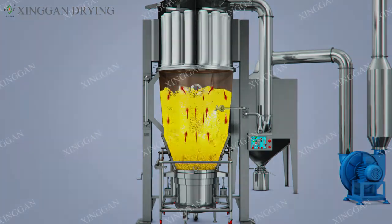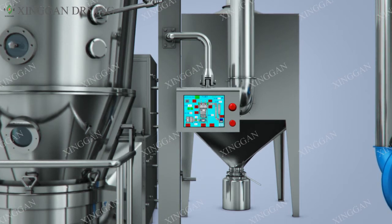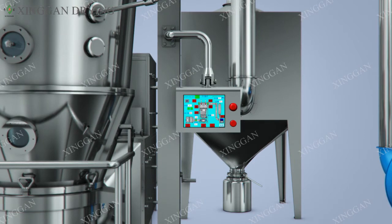Feature 4: Using PLC automatic control system. All operations are automatically completed according to user requirements. All process parameters can be printed, and the original records are true and reliable. Feature 5: The repeatable process parameters control ensures the stability and repeatability of the dry granulation process, enabling multi-formulation batch production.